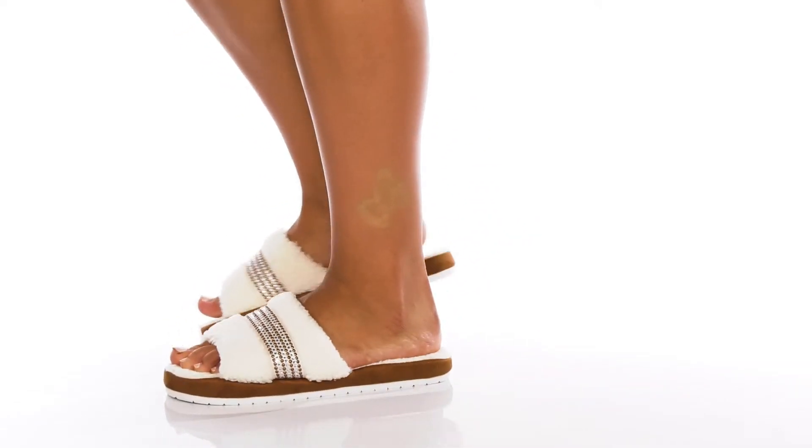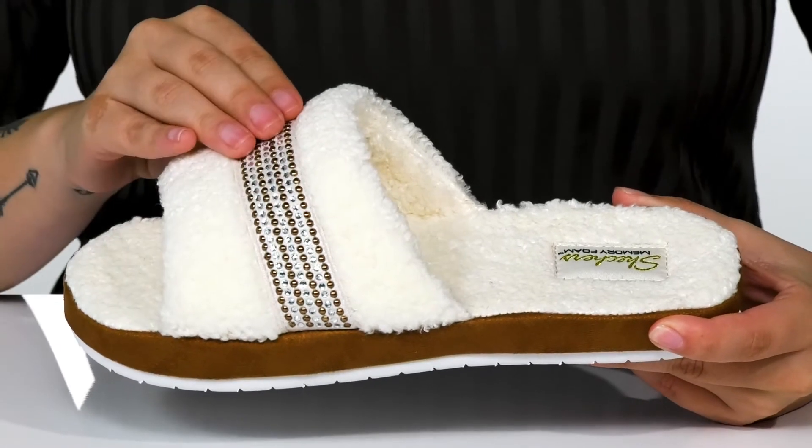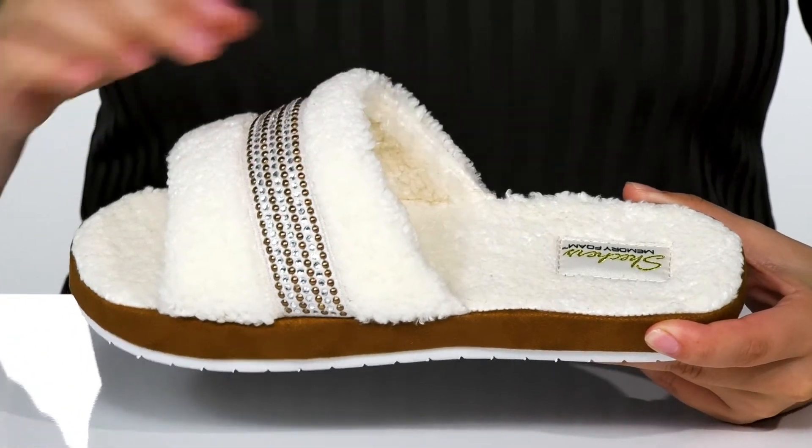Stay sparkling and comfortable in these slides. These have a textile upper with rhinestones for added sparkle. Inside is a textile lining.